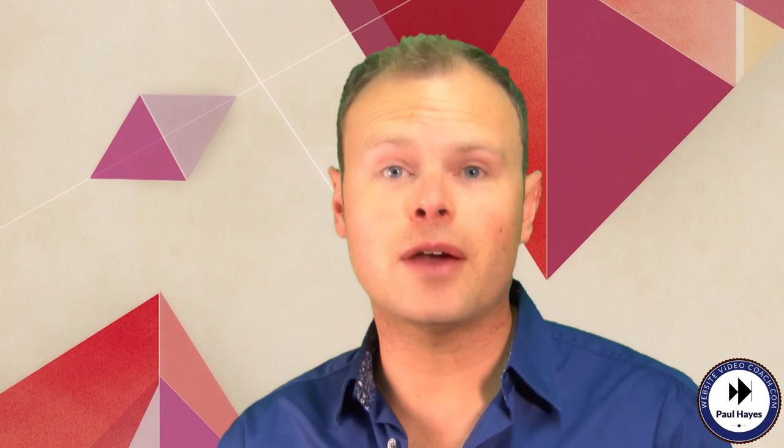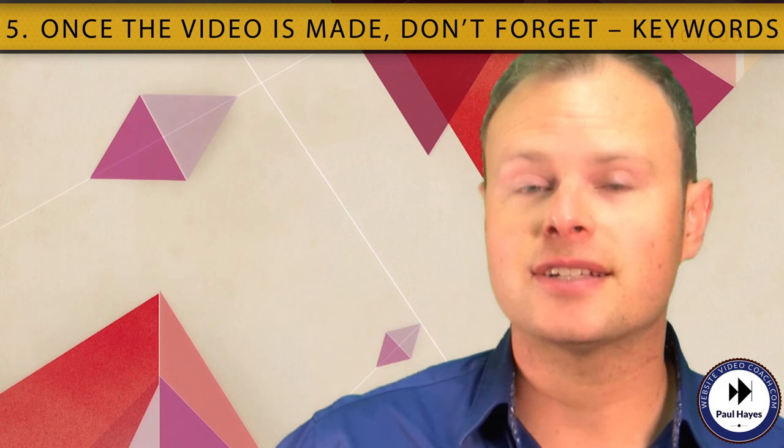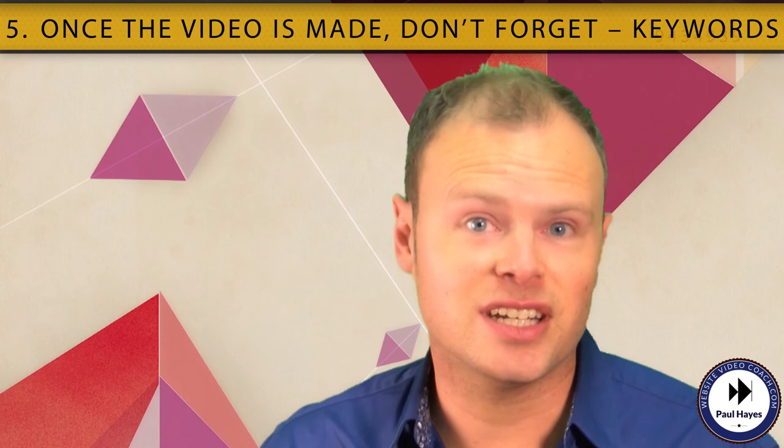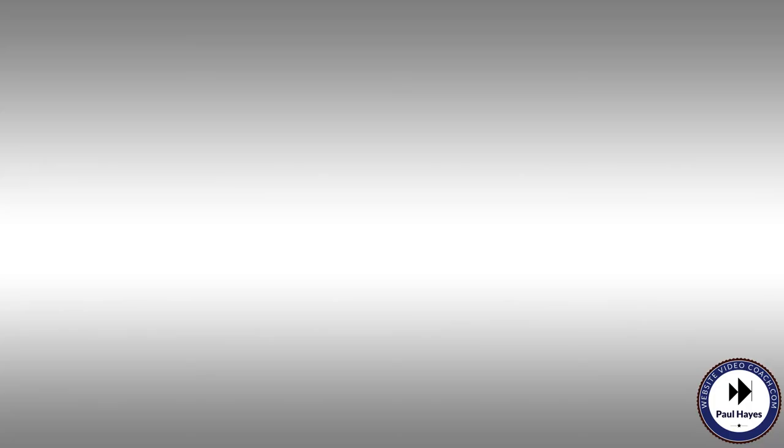Number five: once the video is made, don't forget keywords. If you put your video on YouTube, then great — but with no supporting text and keywords, it may as well not be there. Make sure your URL link is there so people can find you after a video. The majority of people use YouTube as a search engine now — in fact, it's the second biggest search engine behind Google. So if you want people to find you, make sure you're putting in the best keywords to make sure they find you and not your competitors.